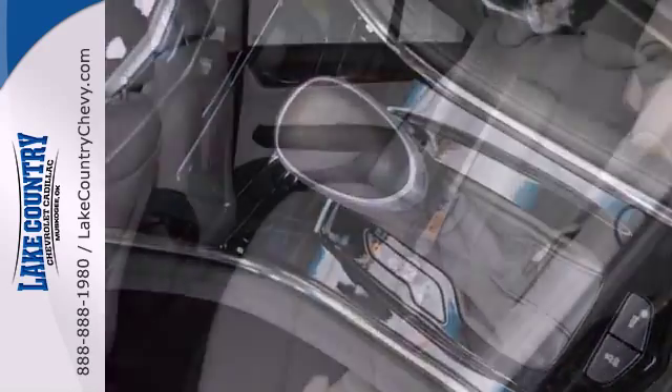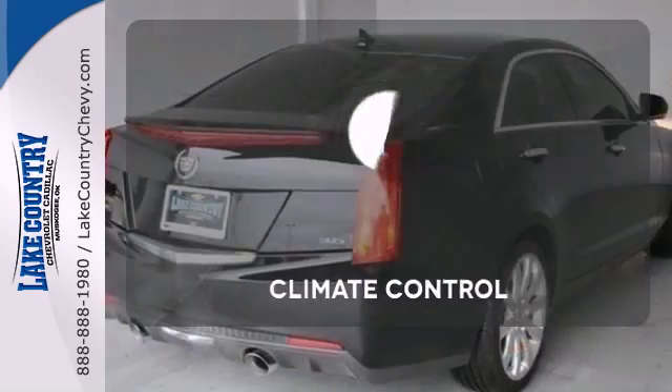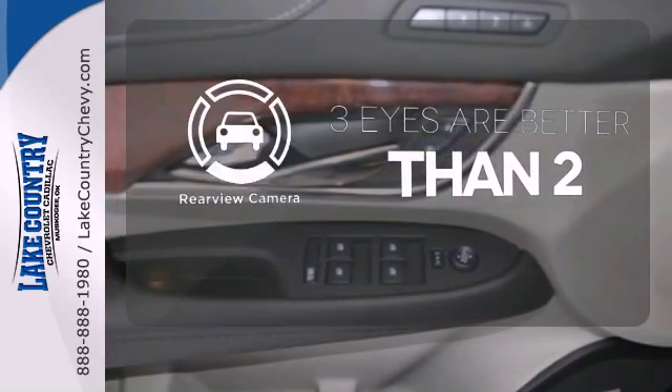It also features heated mirrors, steering wheel controls, fully automatic headlights, and premium seats. Set it and forget it with the climate control. The backup camera gives you a clear picture of what is behind you.